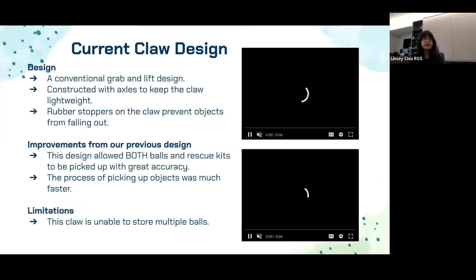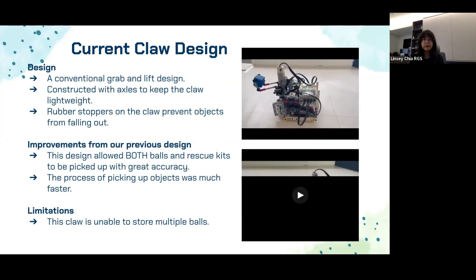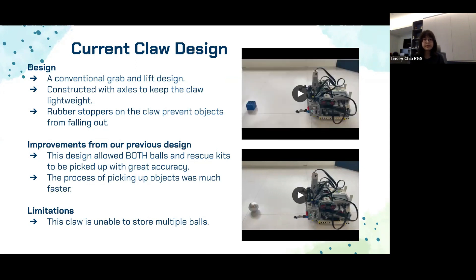For our new claw, it's a conventional grab-and-lift claw. We used axles to hinge the claws to prevent them from drooping down the front of the robot. This was a huge improvement because, unlike our previous claw, this one does not block the front color sensor, so the robot's movement is not affected. The robot also does not need to travel long distances to touch walls to pick up objects, saving valuable run time. This claw can also pick up the rescue kit due to its adaptable design, and allows the robot to better deposit balls at a level 2 evacuation point. The only drawback was that it could only pick up and store a single object at a time, but we decided this was a necessary compromise for the simplicity and reliability of a grab-and-lift claw.